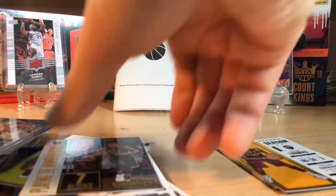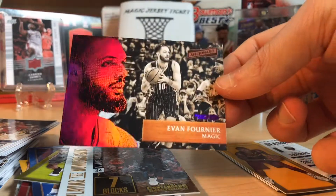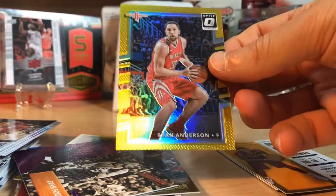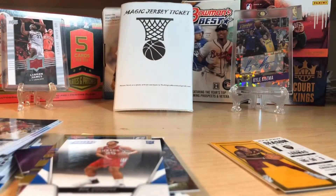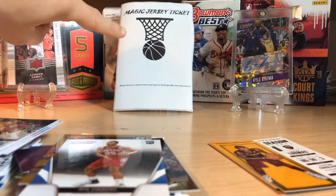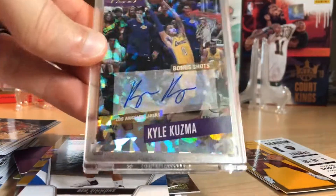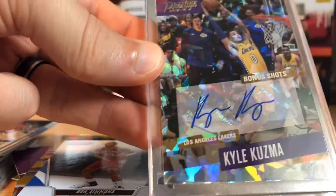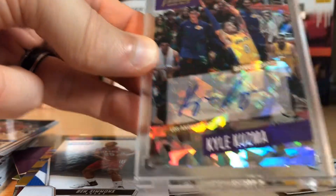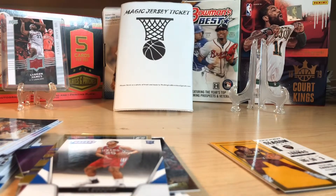So let's do the highlights of this box. Giannis, you just saw. We got an out of 99, Ryan Anderson gold out of 10, and a Ben Simmons rookie card. And then we got the Magic Johnson ticket. And holy cow — we pulled a Kyle Kuzma cracked ice! That is awesome, that is just so cool — rookie auto. I believe this is his rookie year.